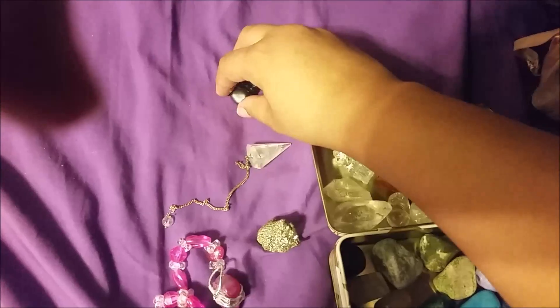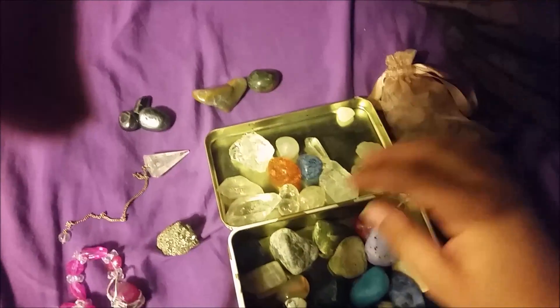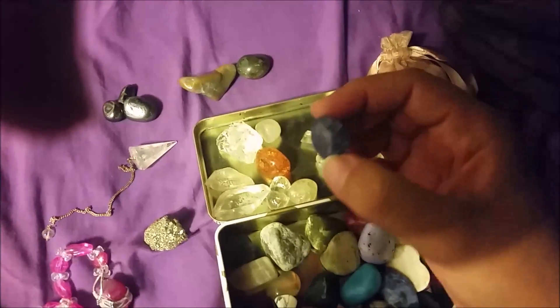In here I have pyrite and hematite, and in here I have some rose quartz chips. This is all rose quartz, and then these are all quartz — they're dyed, they're called crackle quartz. If you look inside, they use a process where it just looks all crackly inside.